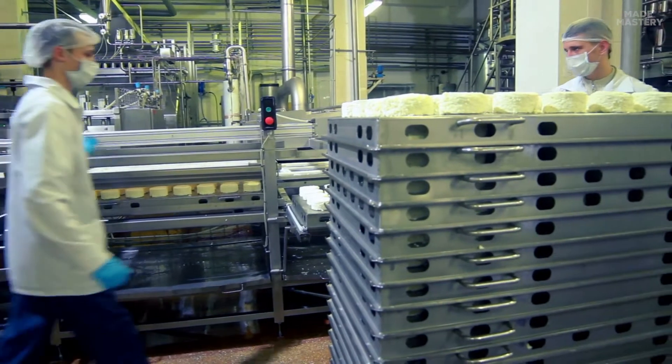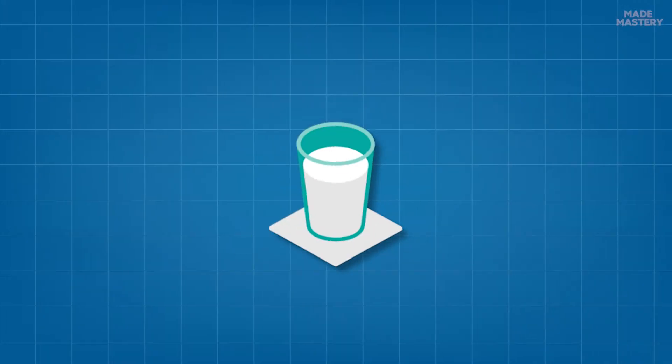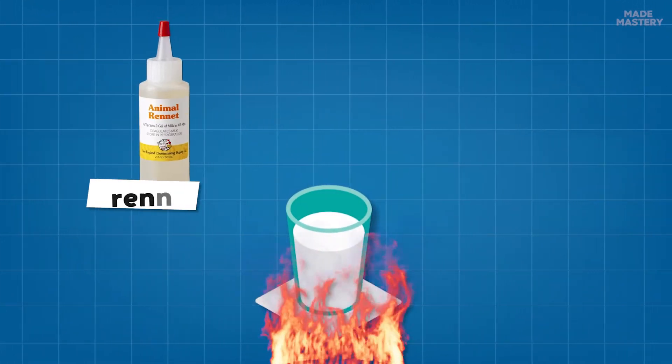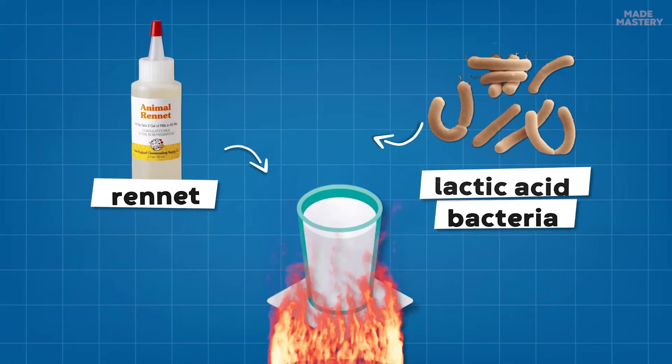Once at the cheese manufacturing facility, the milk undergoes a magical transformation. First off, it is heated, and then enzymes and bacterial cultures, such as rennet, lactic acid bacteria, or a combination of both, are added to coagulate the milk.